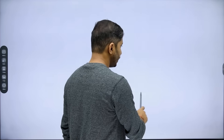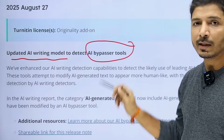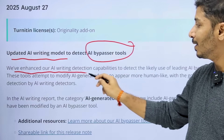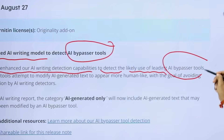But here is the twist. Recently, Turnitin launched a new update. You can see: 'Updated AI writing model to detect AI bypasser tools.' Turnitin has clearly mentioned that they have enhanced their AI writing detection capabilities to detect likely use of leading AI bypasser tools.